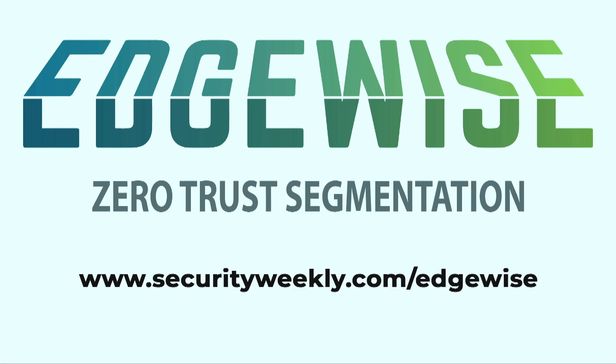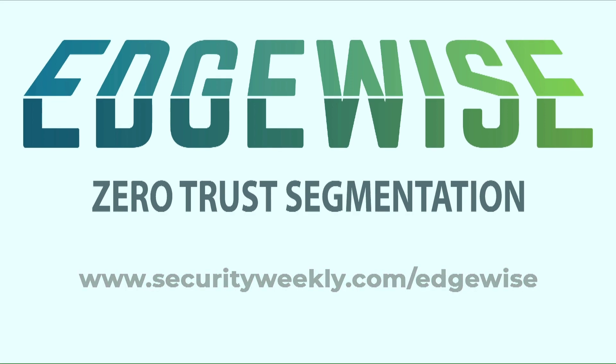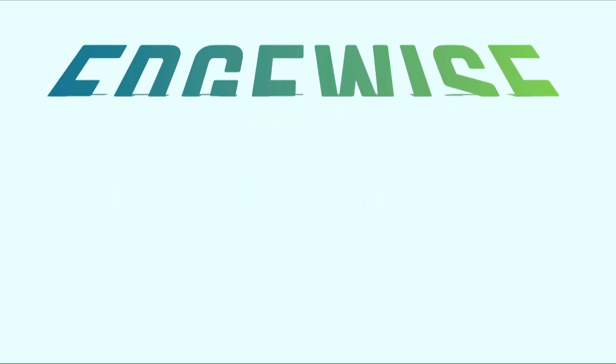Edgewise delivers results immediately with a security outcome that's provable and management that's zero touch. Driven by machine learning, Edgewise automatically builds policies that protect any application in any cloud without any changes to your network. They provide measurable improvement by quantifying attack path risk reduction and verifying software identity before it communicates, to stop application compromises and data breaches. Visit securityweekly.com/Edgewise to see how to eliminate your network attack surface.